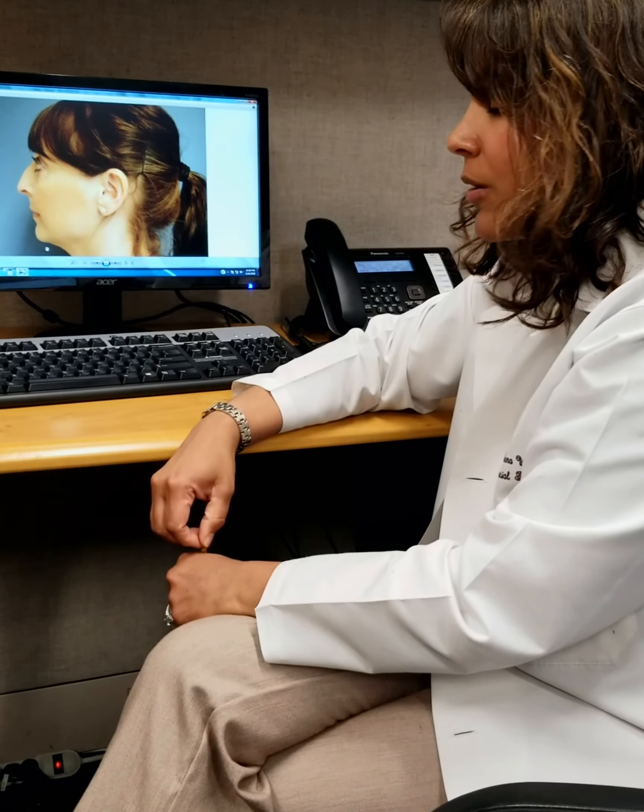Now I'm going to take you through a side profile of that same patient. On the side profile, we go through all those different steps of measuring the nose and looking for asymmetries. On the side is also where we get an idea of how far the nose extends from the plane of the face — we call that projection. We want to make sure that projection is in line with normal geometric numbers that we use.